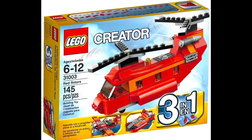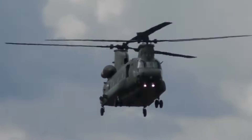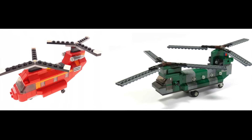Another interesting design is the set Red Rotors, with a representation of a Chinook helicopter. Although quite basic, it actually inspired me to make my own version of a mini Chinook — and the similarities are obvious!